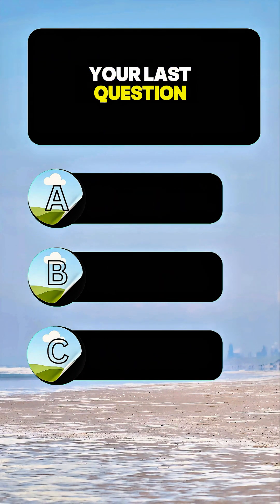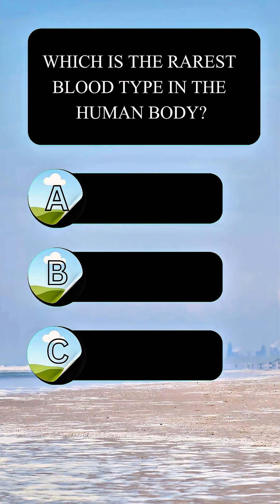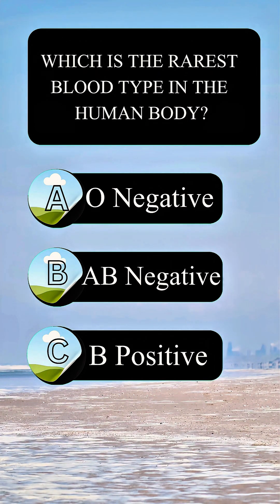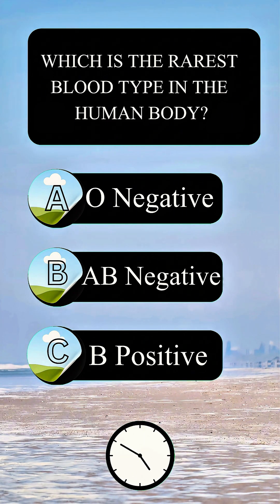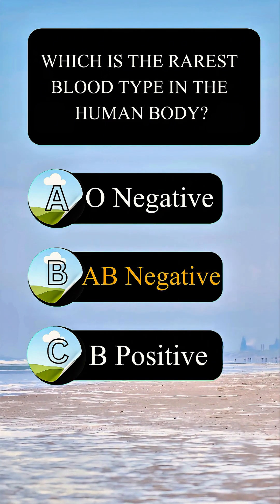Get ready for your last question. Follow me to improve your knowledge and comment on your score below. Which is the rarest blood type in the human body? Answer B: AB negative.